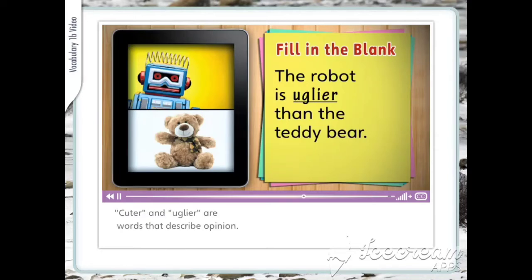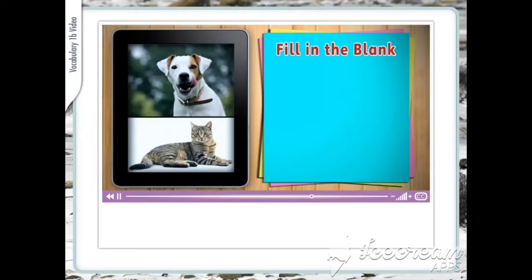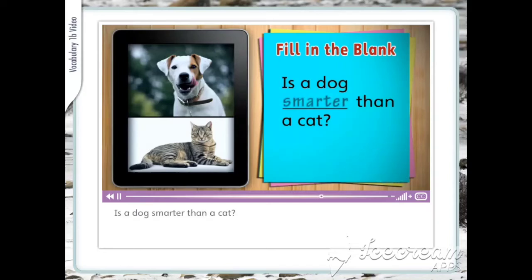Cuter and uglier are words that describe opinion. They tell how people feel about something. Is a dog smarter than a cat? That's an opinion. What do you think?